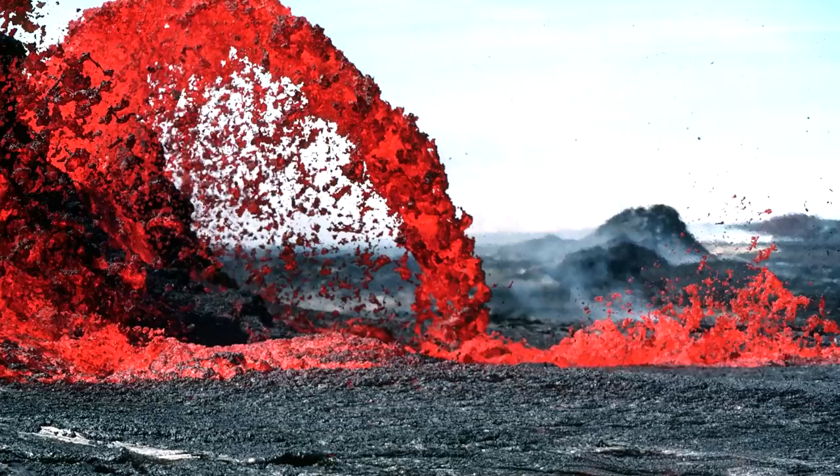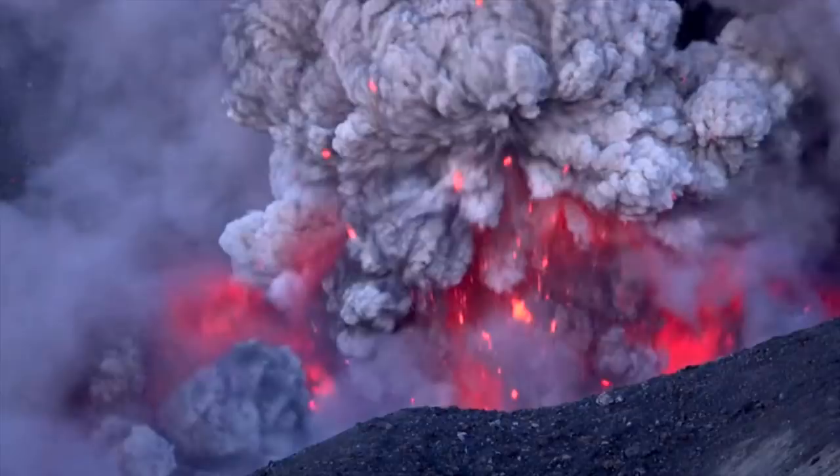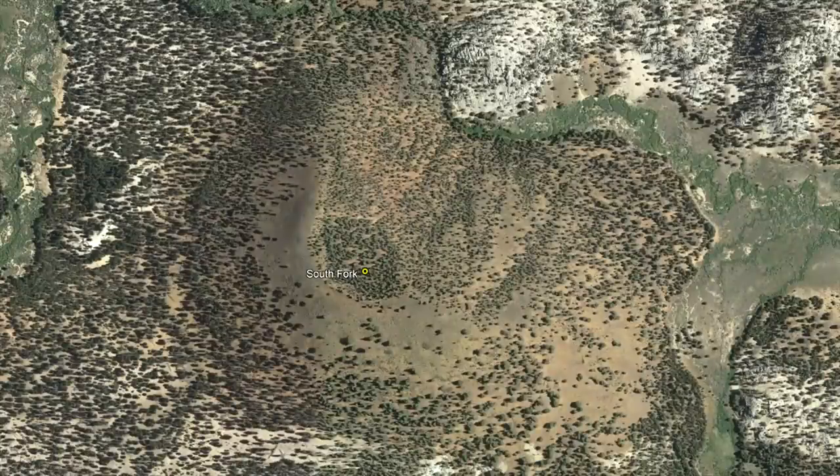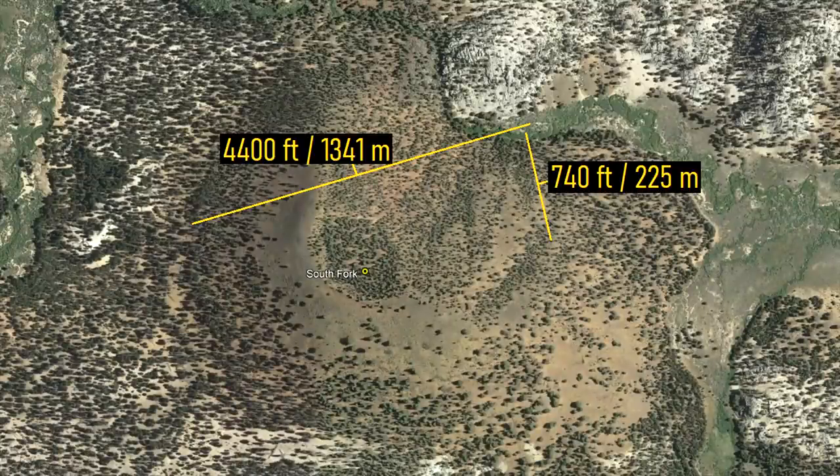In contrast to the prior eruption, this cinder cone produced lava flows which were much more fluid. As a result, while the cinder cone continued to grow in size, a long distance lava flow began flowing to the west. This lava flow ended up traveling 6 miles away before it stopped adjacent to the Kern River Canyon. By the time this eruption had ended, a 740 foot tall and 4,400 foot wide cinder cone remained.